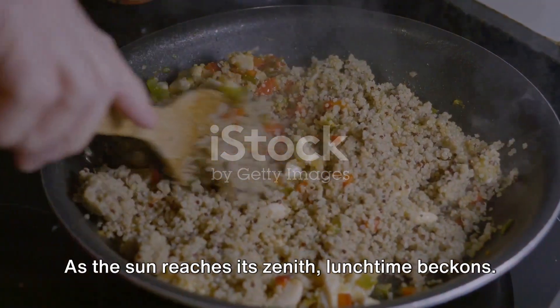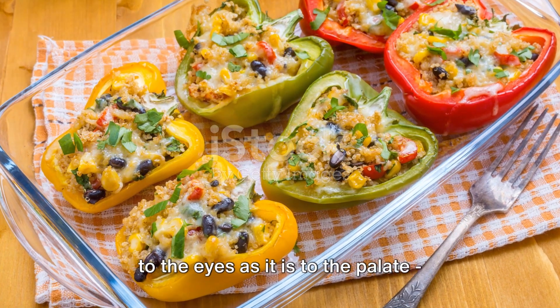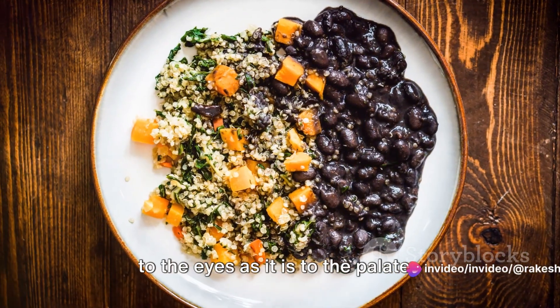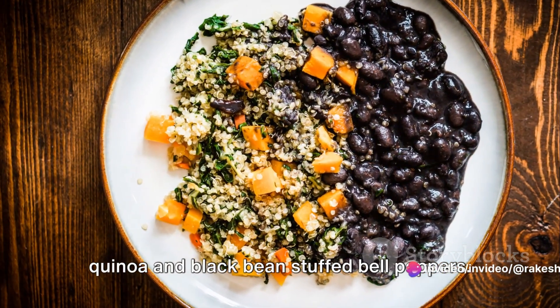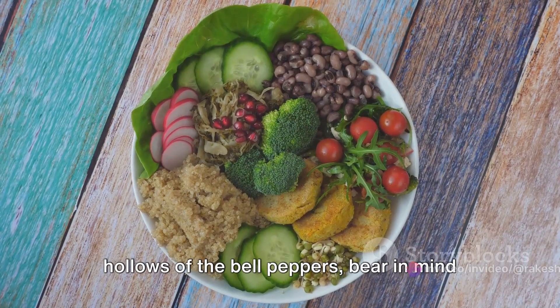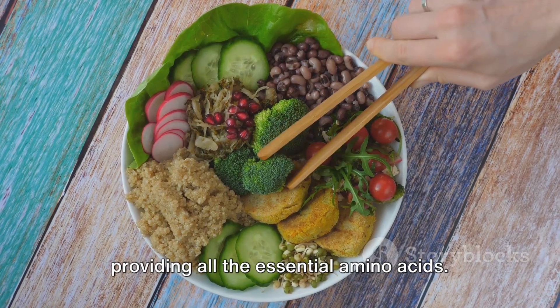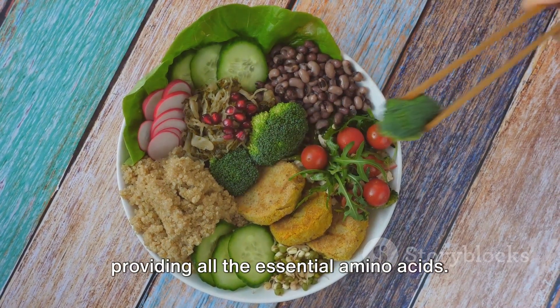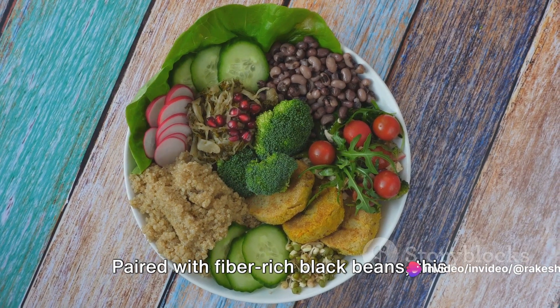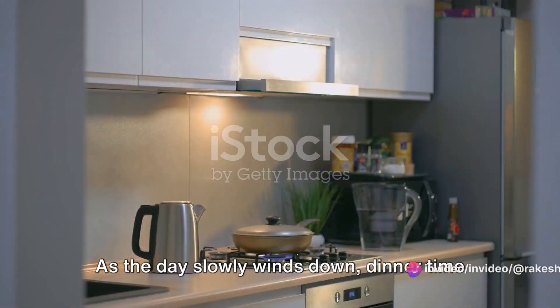As the sun reaches its zenith, lunchtime beckons. We're creating a dish that's as pleasing to the eyes as it is to the palate: quinoa and black bean stuffed bell peppers. As we scoop the hearty filling into the hollows of the bell peppers, bear in mind that quinoa is a complete protein, providing all the essential amino acids. Paired with fiber-rich black beans, this meal is a nutritional powerhouse.